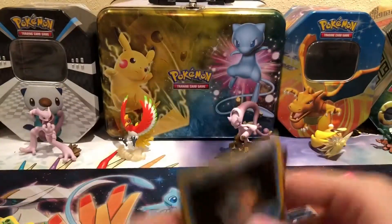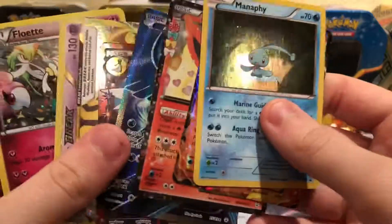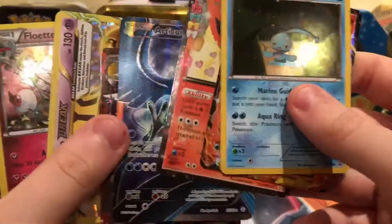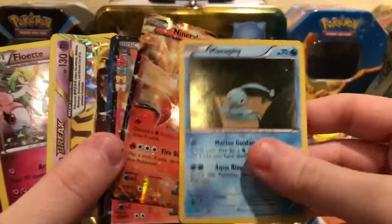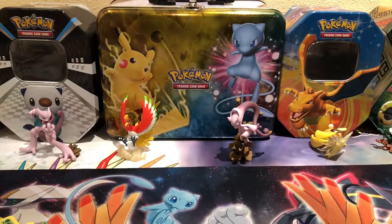Here are all the good cards from today: the Floette holo, the Beedrill BREAK, the Mega Gardevoir EX full art, the Articuno full art, the Flareon EX, the Ninetales EX, and the Manaphy holo. I hope you guys enjoyed this video — stay tuned for more videos. Goodbye!